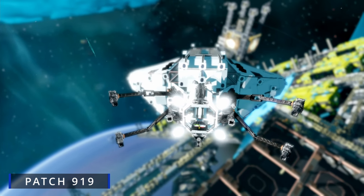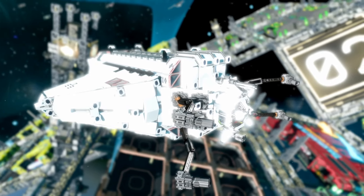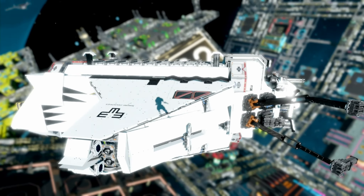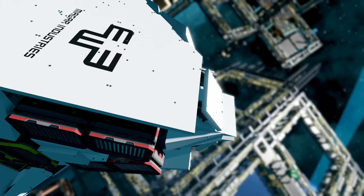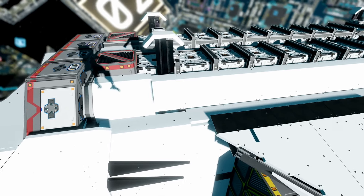Hello everyone. I want to introduce you to another work of Magar Industries. I named it the Crawler. I don't know for sure, but I think Astragia is the designer of the ship.